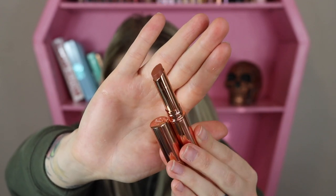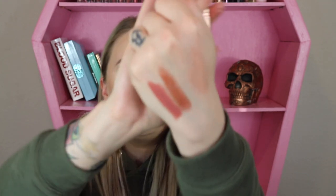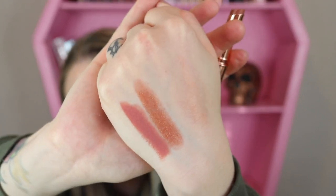I'm going to do a hand swatch of Pillow Talk and put Lucky Diamonds right next to it — whoa, so sparkly in there! Let's try it on.